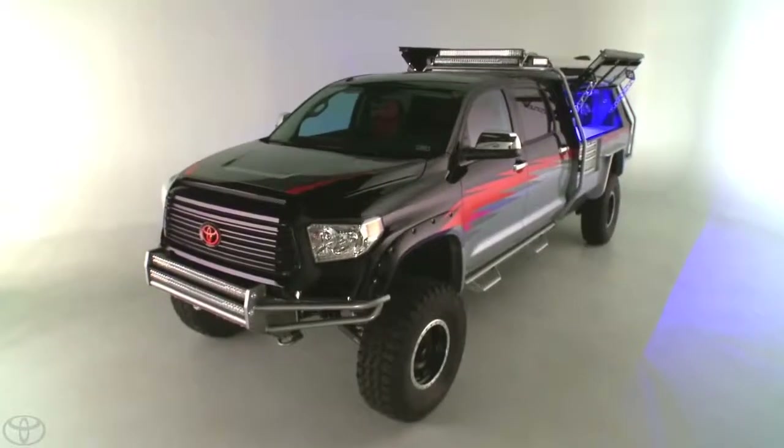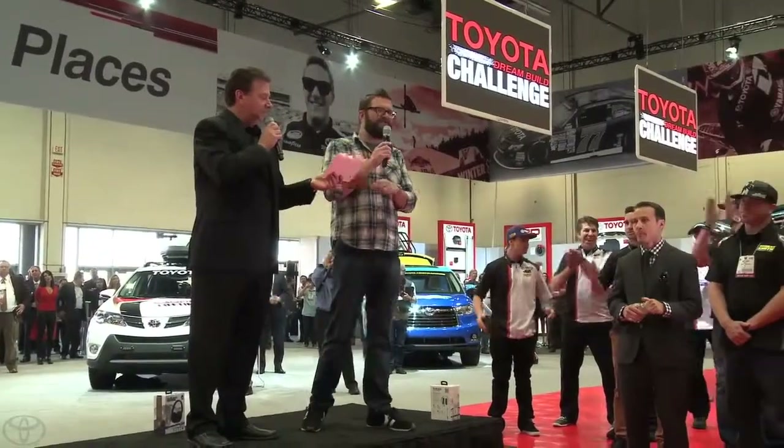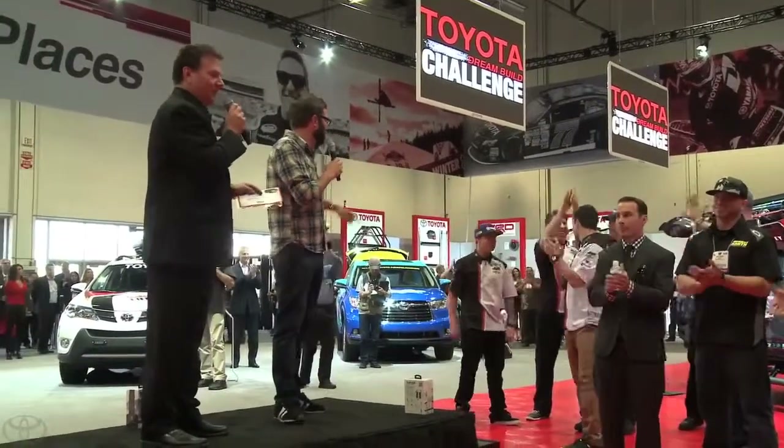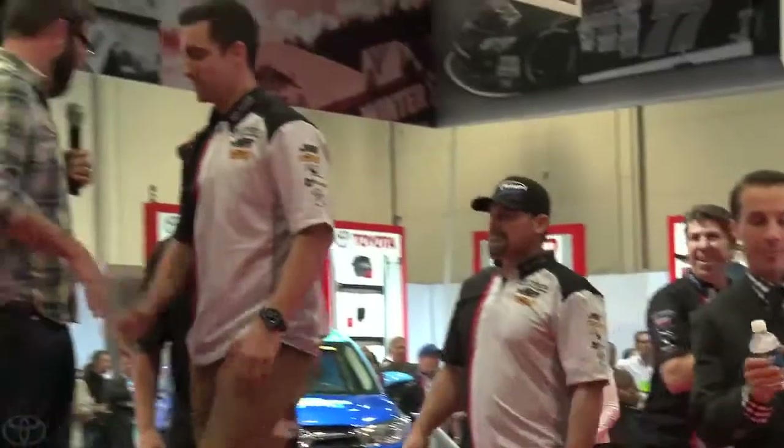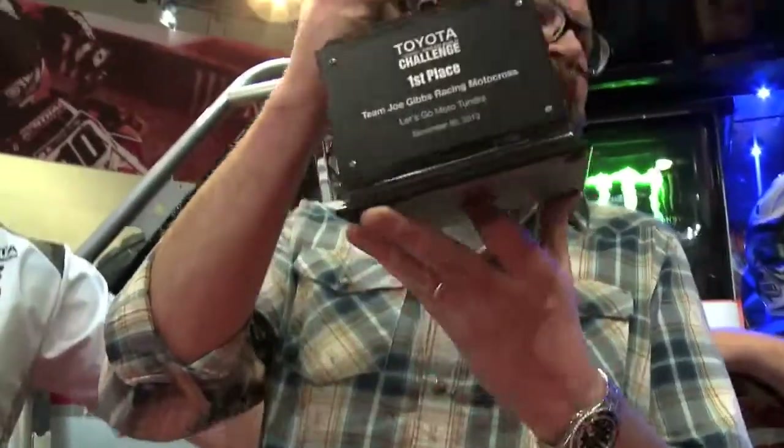And the winner is Team Joe Gibbs Racing Motocross with the Let's Go Moto Tundra. Come on up, guys. They really went big at the shop and came up with a monstrous stretch Crewmax Tundra. That's what Koi thought this build was all about — let's go big. We definitely went big on this one for sure. And in the end, it was big that won the day.